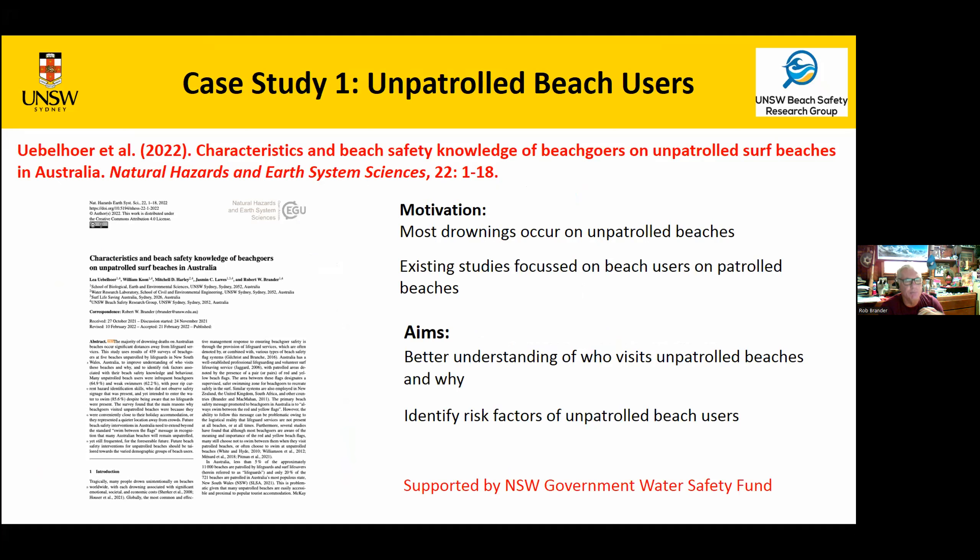One advantage of doing beach safety research is that there's always a tangible outcome that can help people, and that's pretty rewarding. There's also so much to be done, which as an academic is exciting. Jack suggested I give a couple of case studies, and I got carried away so I'm giving four. The first — just hot off the press — is a study by a German intern student called 'Characteristics of Beach Safety Knowledge of Beachgoers at Unpatrolled Surf Beaches in Australia.' We did this because most drownings occur on unpatrolled beaches where there are no lifeguards, yet existing surveys of beachgoers have been done on patrolled beaches with lifeguards and flags.